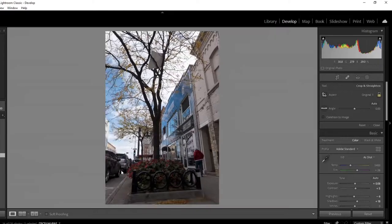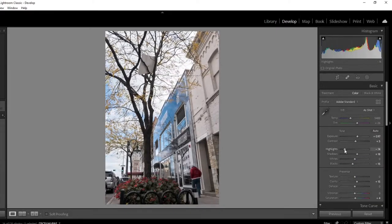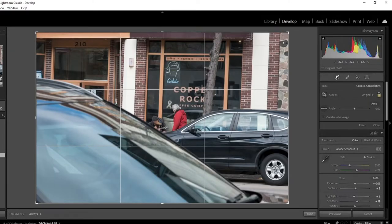I tried to wait for a person to walk by — it's backlit severely because of where the sun was — and I just don't think it's anything to write home about. I'll unpick it.